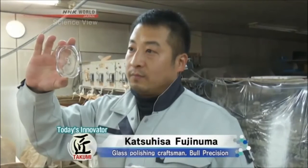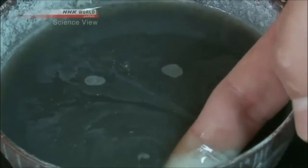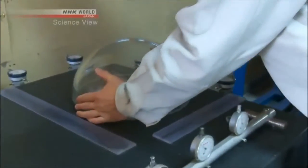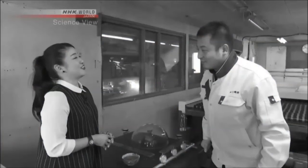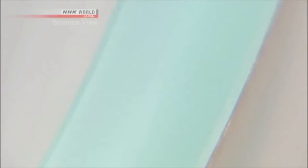So Takahashi decided to ask another takumi to process the glass. Katsuhisa Fujinuma is a master at polishing glass by hand. To even out the surface, Fujinuma's company uses a marble grinding table and a special paste. It's placed down like this and gently moved like this. Can you demonstrate? I would like to, but I'm afraid that's not possible — it's actually a company secret. Although we weren't able to film the process, we were shown a finished product. It's totally different — it's super smooth. The takumi achieved a surface roughness of less than 2 microns.